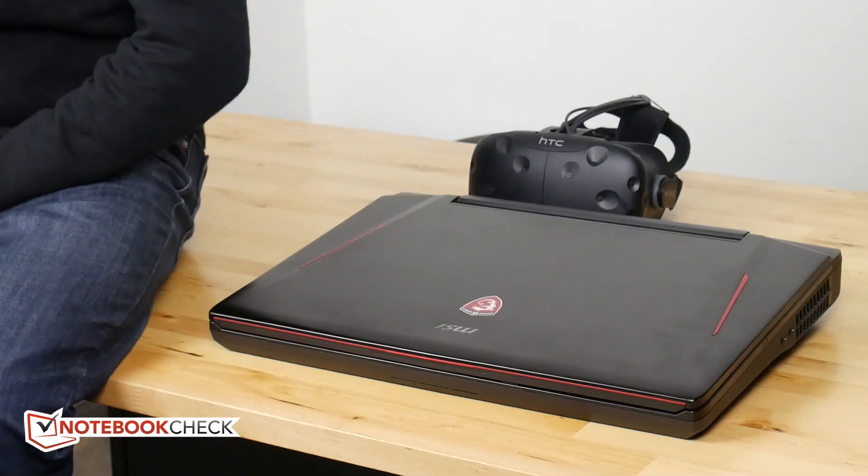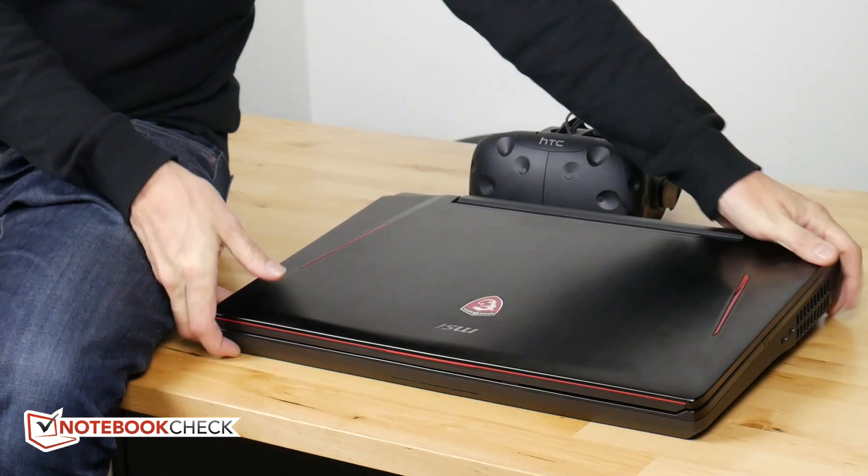This is Jibby here with Notebook Check, and without any messing around I want to get straight to the point. This is a very expensive MSI GT83 VR — a very high-end, VR-focused laptop.